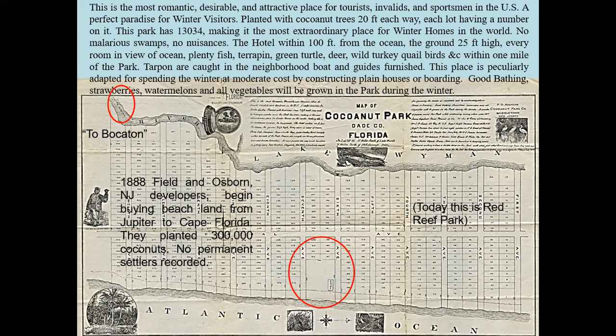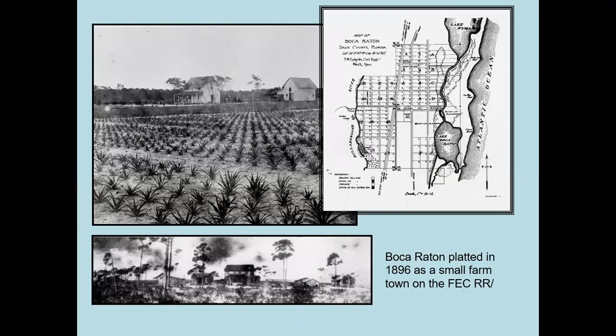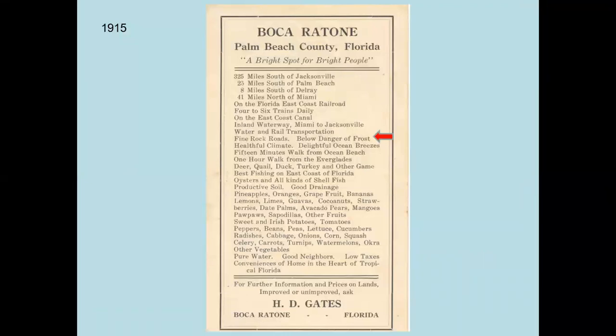There's plenty of fishing, hunting, good bathing, and strawberries, watermelons, and vegetables to be grown in the park during winter. At upper left in tiny letters it says 'to Boca Tone' — yet another spelling of our place name. Coconut Park, as far as we know, never happened, but this is sort of the first promotional material on Boca Tone. Eventually the property was sold and developed, and part of it was acquired by the city for our beautiful park. Boca Tone is actually platted in 1896 after Mr. Flagler's railway comes through, and it's just a tiny farming town for a couple of decades. One of our early pioneers was Mr. Harley Gates, from Vermont — a grower whose genius was really real estate.